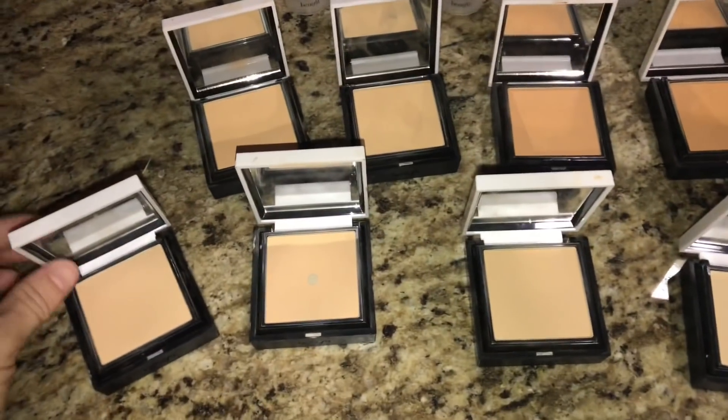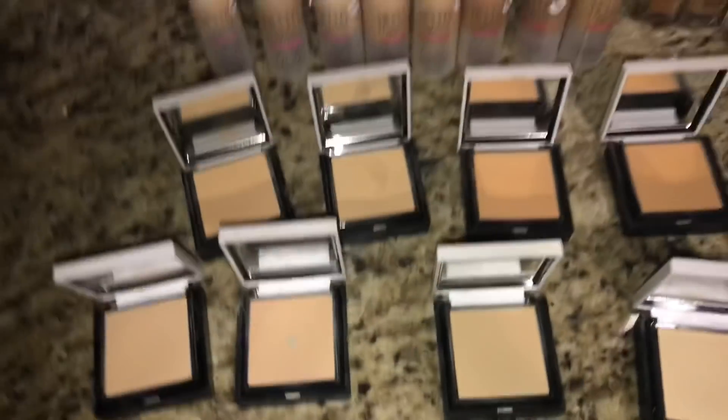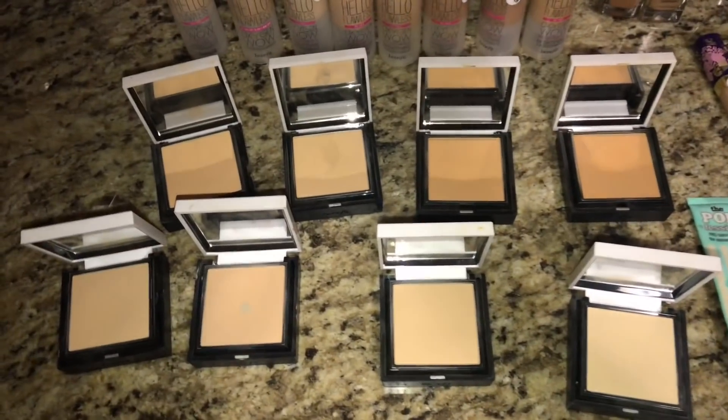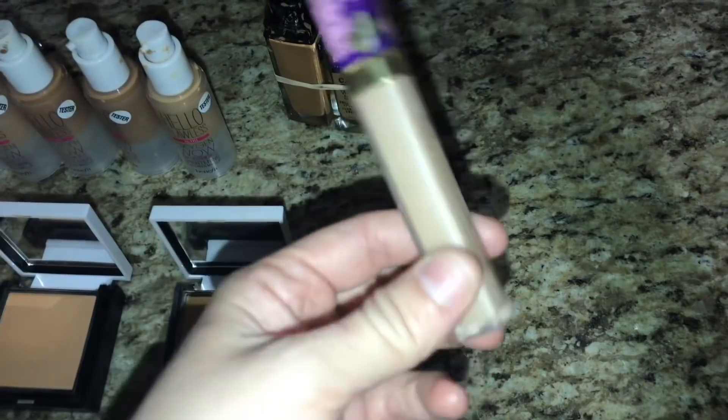Then I found the pressed powders along with it — the Hello Flawless by Benefit. I found eight of those as well, in a variety of shades. Then we found a little Tarte Creaseless Concealer, pretty full.